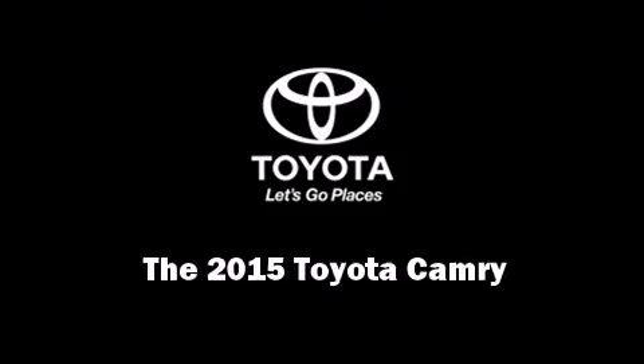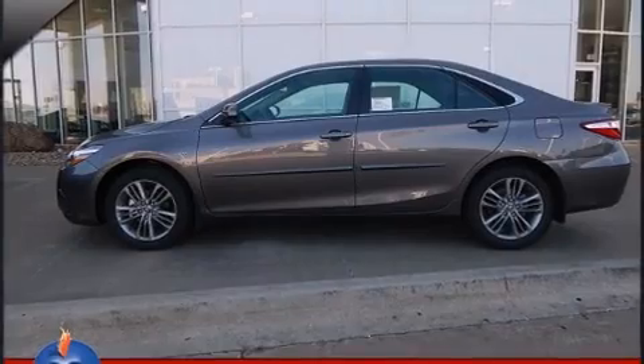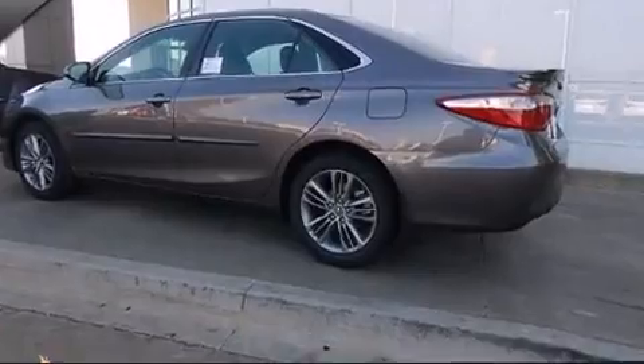Discerning drivers will appreciate the 2015 Toyota Camry. This four-door, five-passenger sedan offers the latest in technological innovation and style.